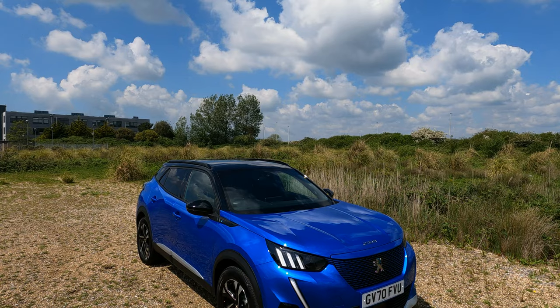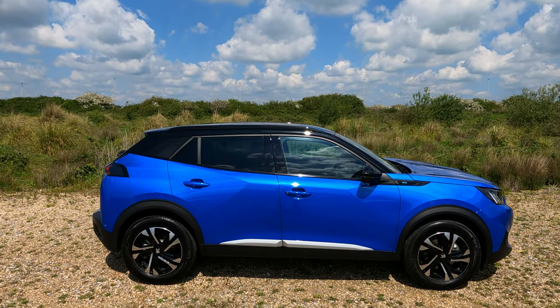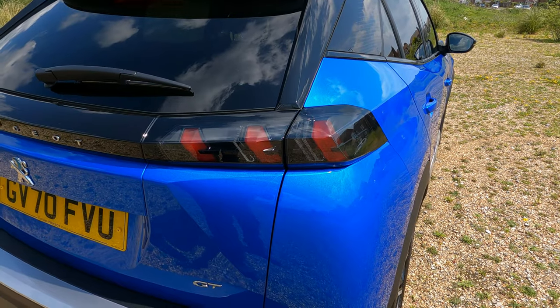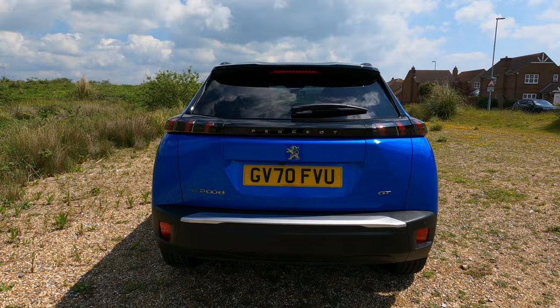Hey reviewers and welcome back to the channel. If you're new here, my name is Jonathan. The Peugeot e2008 is an all-new all-electric compact SUV — from its modern LED lighting to its bold and unique styling, it's a vehicle that really grabs your attention from the outset.